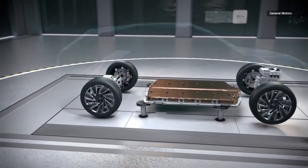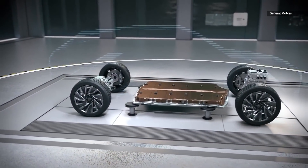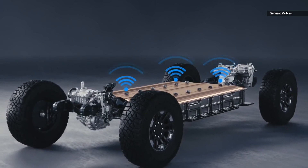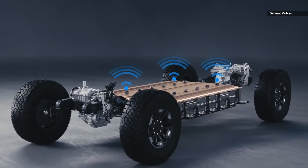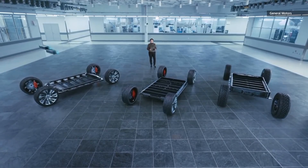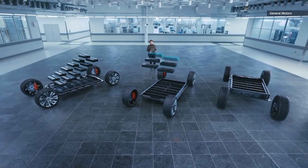With this added flexibility, GM can pack anywhere from 50 to 200 kilowatt hours of energy capacity into its vehicles — double what the current largest Tesla battery, which powers the P100D, can provide. That translates into 350 to 400 miles of estimated range and a 0 to 60 in as little as 3 seconds.